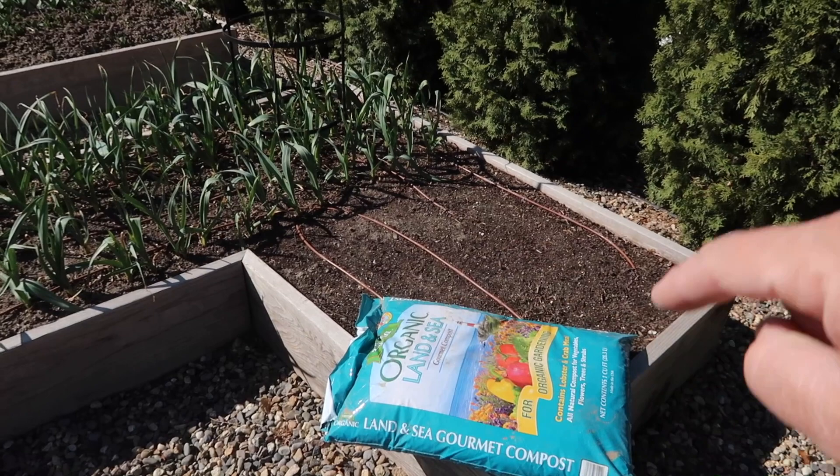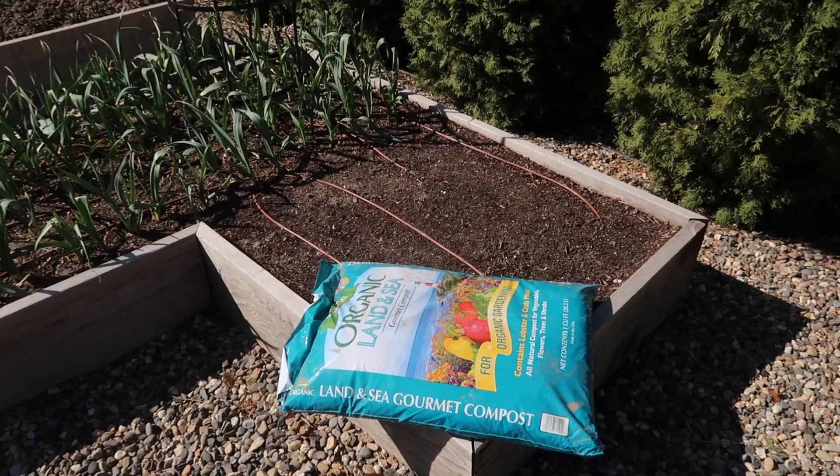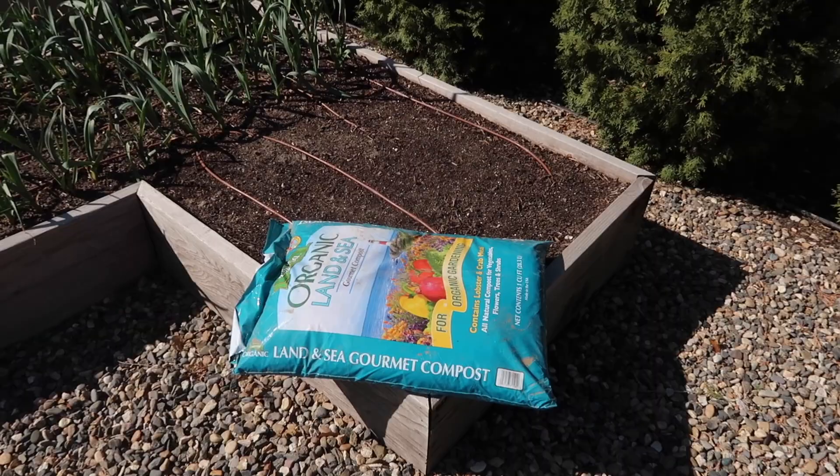In this bed, same story with the garlic — three by six worth — and then this section is available for planting. This section of the bed is the hardest, most dense soil of our entire garden, and it doesn't make any sense because I use the same soil mix in all of these beds. Maybe I'll do some kind of a root crop in here — it'll help break it up a bit.